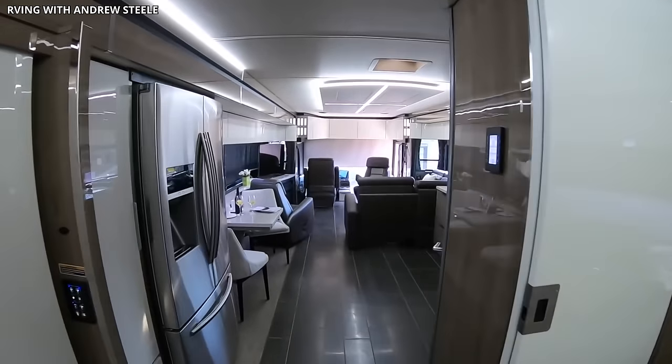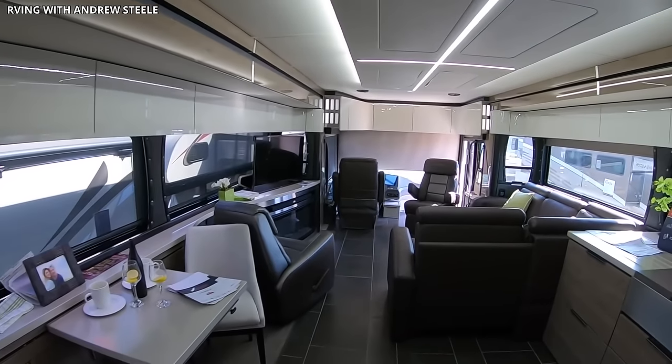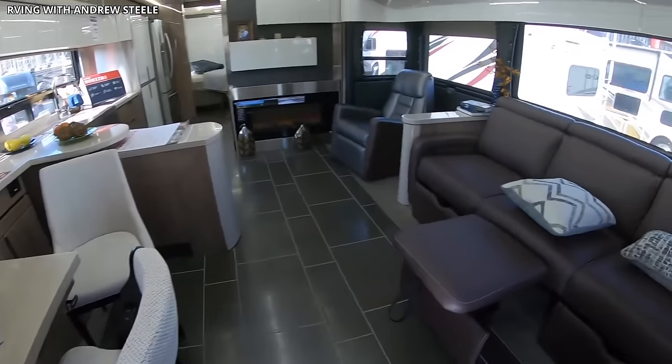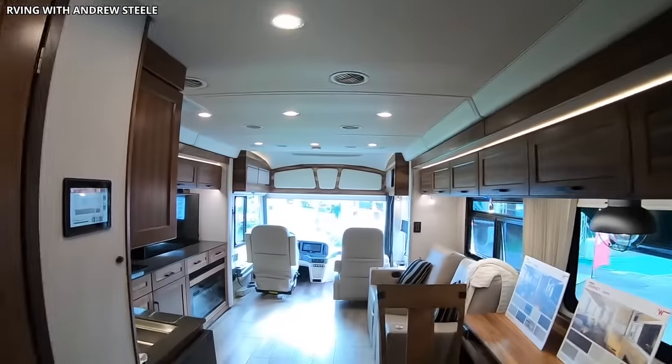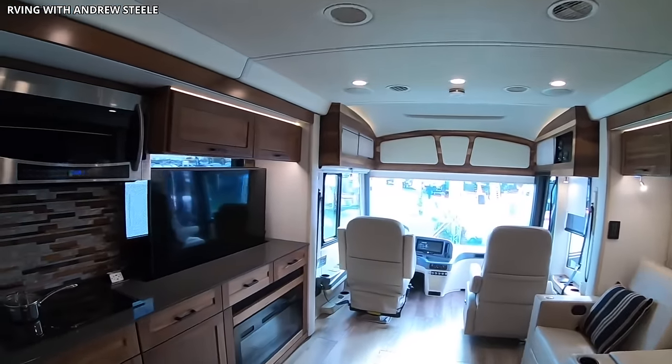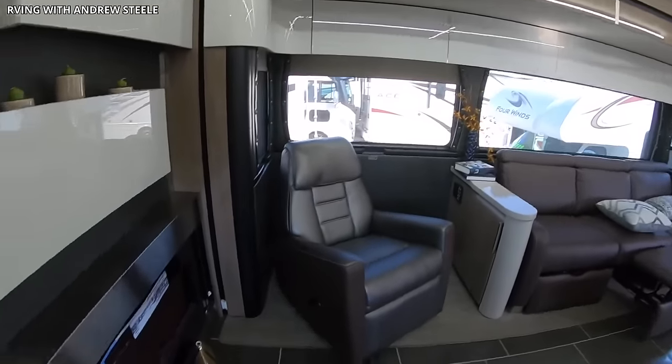The Horizon's array of amenities extends to its technological offerings, including a central control system for managing lighting, HVAC, and other features, as well as a top-tier entertainment system. With its emphasis on comfort, style, and convenience, the Winnebago Horizon sets a high bar in the luxury motorhome market.